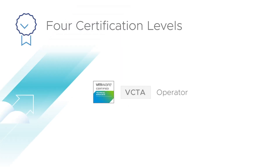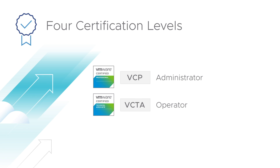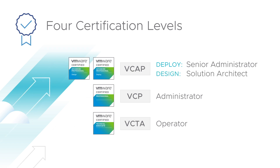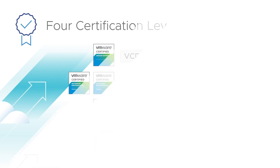The VCTA recognizes the skill of an operator — those responsible for delegated day-to-day tasks within a data center or network. The VCP aligns to the skills required by an administrator role. The VCAP Deploy aligns to a senior or more experienced administrator who deals with advanced topics such as troubleshooting and global scalability. The VCAP Design aligns to the role of a solution architect, and the VCDX aligns to a very experienced, very advanced, enterprise-level architect.